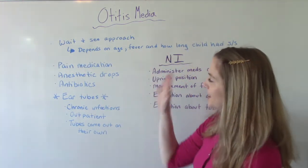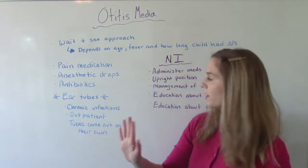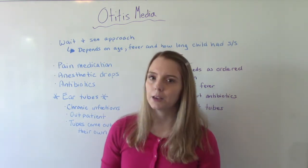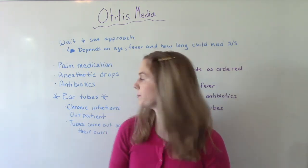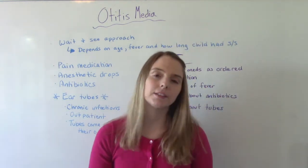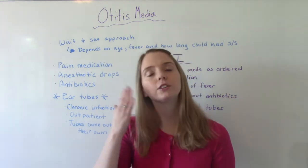After the wait-and-see approach, if action is needed, they'll go with antibiotics. One more option is ear tubes, which is more for chronic ear infections — if your baby is consistently getting ear infections multiple times throughout the year, they might recommend ear tubes. Ear tubes is an outpatient procedure only used for those with chronic infections. They fall out on their own, usually after about six months to a year, and they help drain the fluid in the meantime.